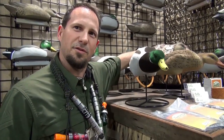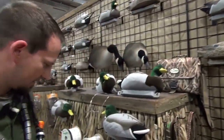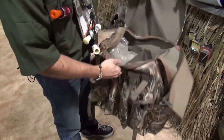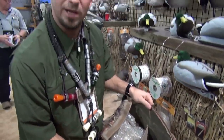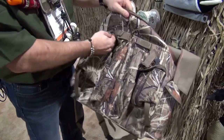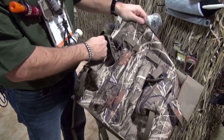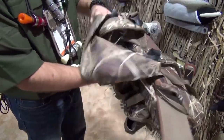New hen — the hen is also fully-flocked. Some new accessories include a bag that you can fit your two Mojos or spinning wing decoys in, in the Advantage MAX4 pattern. It's got all your pockets for your poles, extra batteries, and any accessories that you want. 600 denier, waterproof.